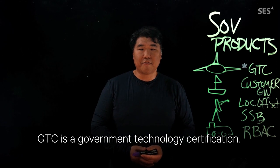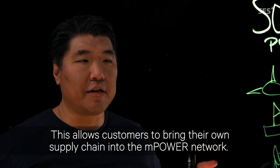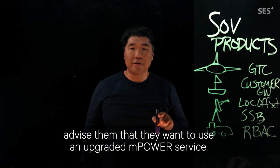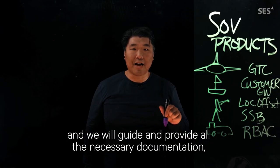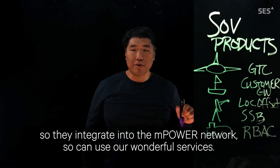GTC is a Government Technology Certification. This allows customers to bring their own supply chain into the mPower network. Customers reach out to their vendor of their preferred choice, advise them that they want to use an mPower service. They'll reach out to SES's GTC engineering team and we will guide and provide all the necessary documentation so they integrate into the mPower network and can use our services.